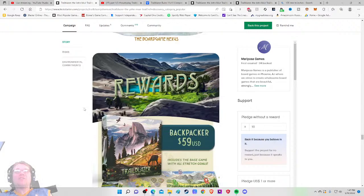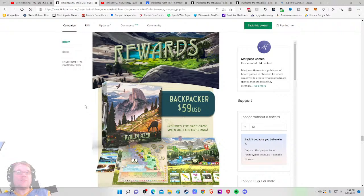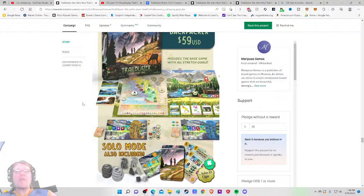The reward tiers are here at the bottom. It's $59 — reasonably priced, under MSRP. Being a first-time game designer, I'm not particularly worried about the retail version. The Backpacker tier at $59 includes the base game with all stretch goals. I do need to check shipping to make sure it doesn't push it too far over MSRP, but it's around the new norm for what I'd expect to pay.